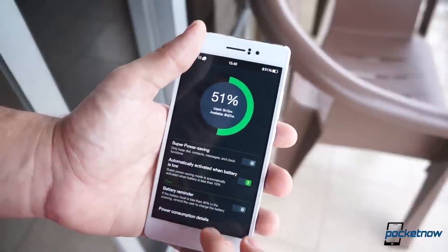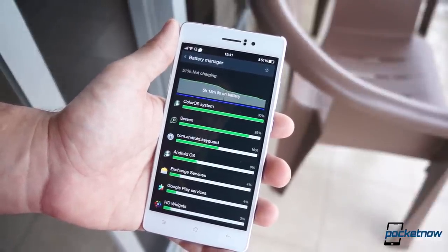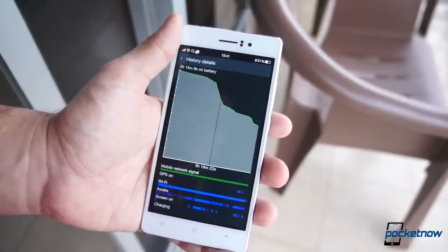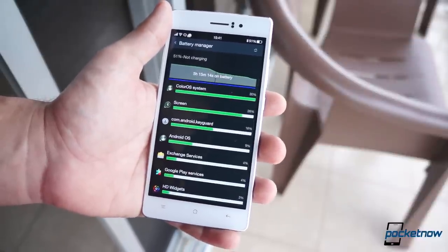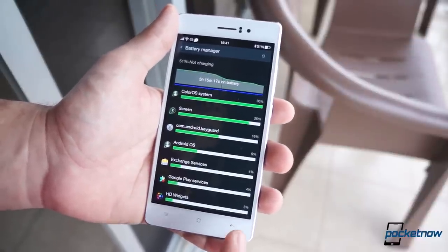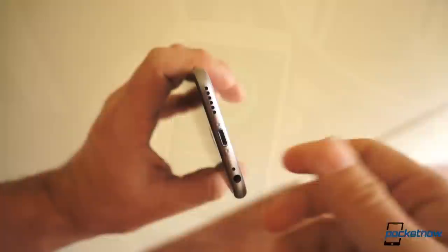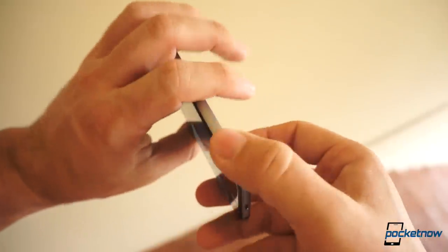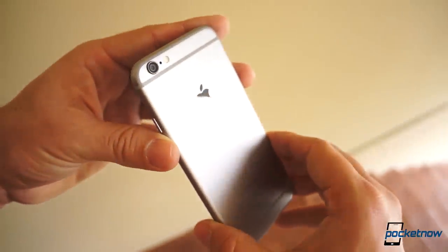Battery life on both phones is comparable. Both devices have gotten me through the day on a single charge, but I have to give a hand to the Oppo R5 with its rapid charger. I've gone from 20% to 90% in less than 20 minutes at times, and that is just unbeatable. The iPhone 6 is really fast to charge as well, but not compared to Oppo's VOOC Rapid technology — it's just night and day.